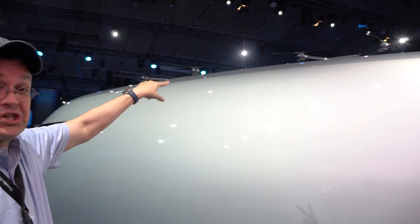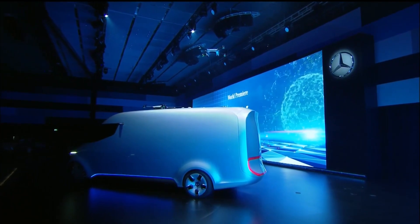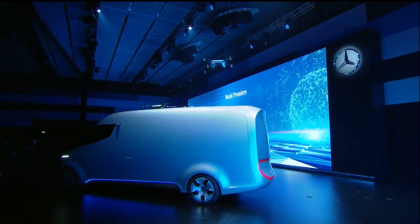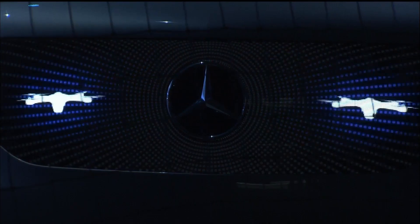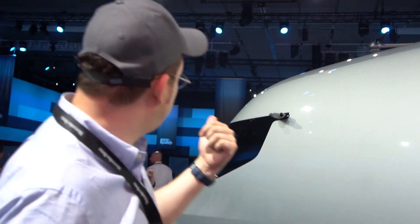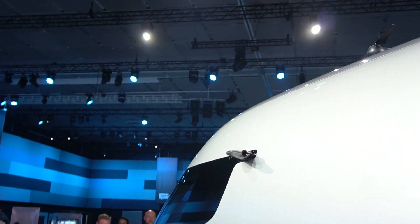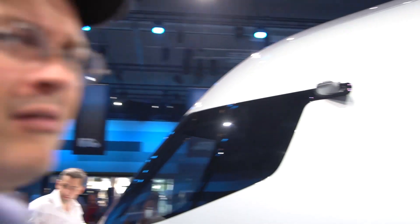Once again, you can see the drones — they had two of them. I really loved the live presentation where they were actually showing the whole scenario of a drone landing on this van. Last but not least, let's just get rid of the rear mirrors for aerodynamic reasons and just put a camera in there. So, as a quick walk-around of the Mercedes-Benz Vision Van — I'm Sascha from MobileGeeks, thanks for watching.